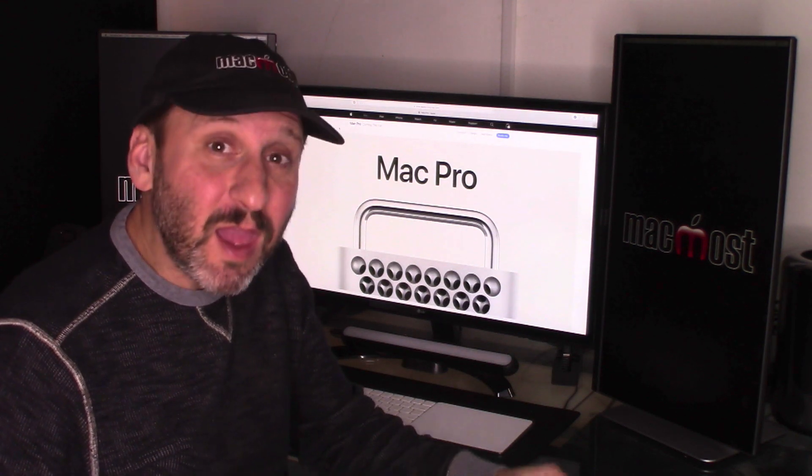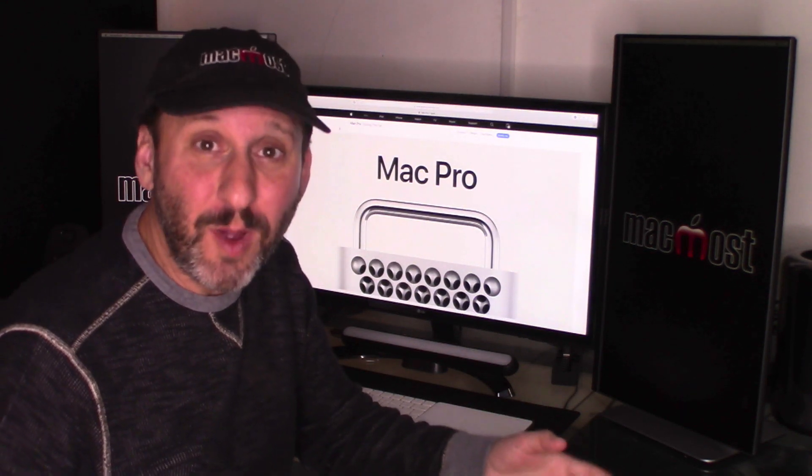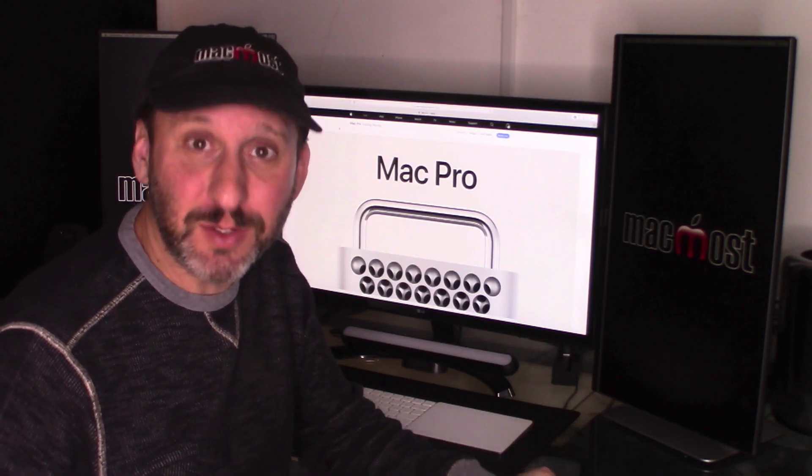Hi, this is Gary with MacMost.com. If you're considering getting the new Mac Pro but the price tag is a little high, here are some alternatives.